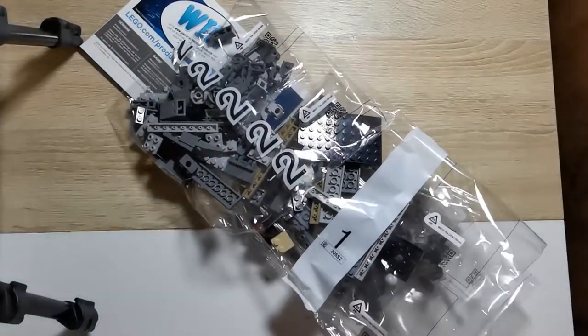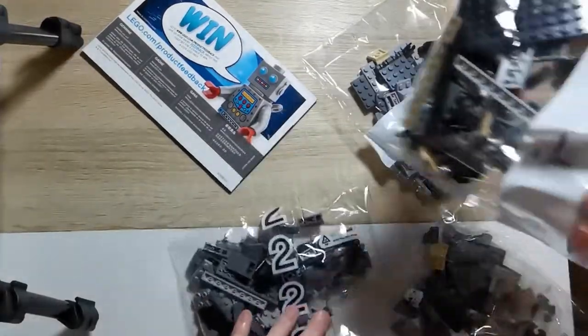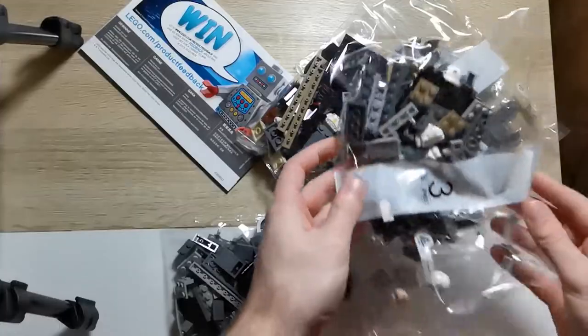Das Set mit der Artikelnummer 75311 kostet UVP 39,99, umfasst 478 Teile, eine 98-seitige Anleitung ist enthalten sowie auch vier Minifiguren.